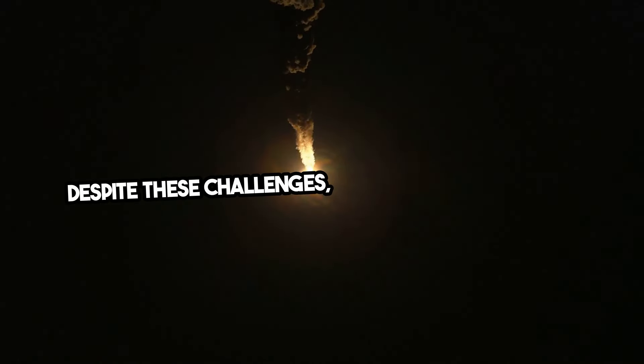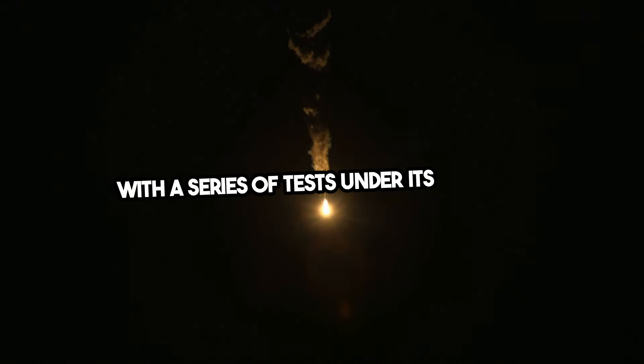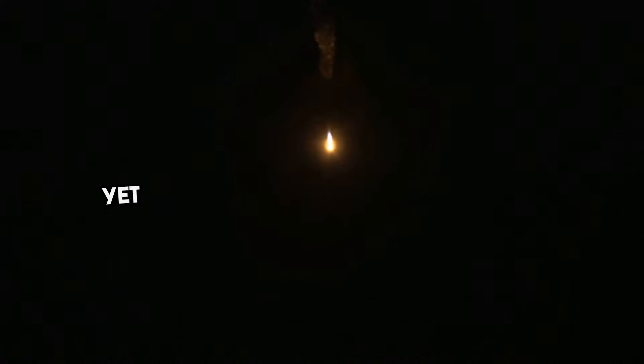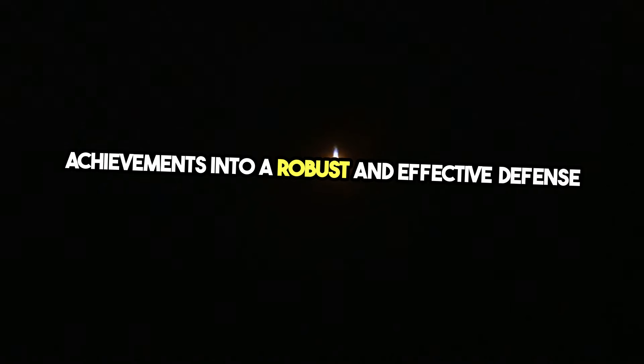Despite these challenges, India's BMD program has made notable progress since its inception. With a series of tests under its belt, the program boasts an impressive kill probability against threats. Yet the real test lies in translating these achievements into a robust and effective defense network.